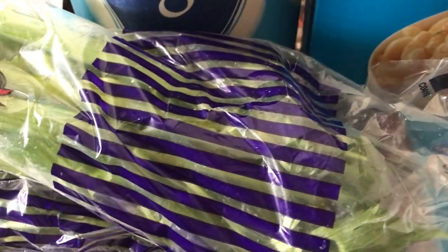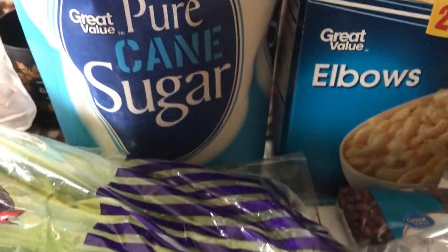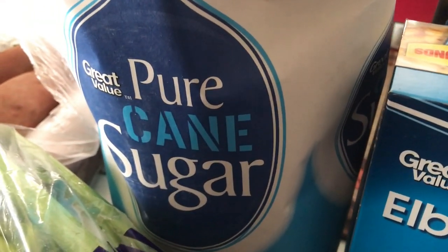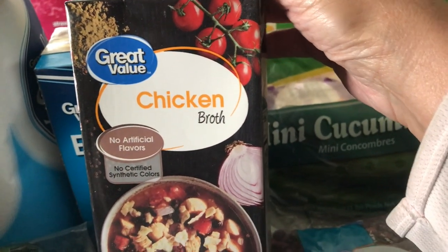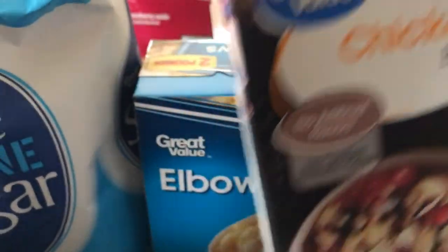Then I've got some celery — two stalks of celery. We've got some pure cane sugar. Then I picked up a chicken broth — just one carton of that. Hopefully I don't need to go buy more but I think that will be enough.